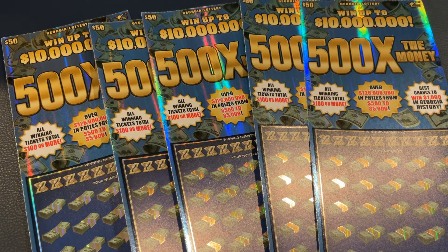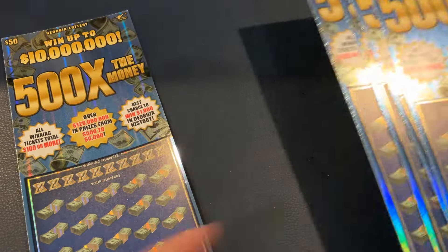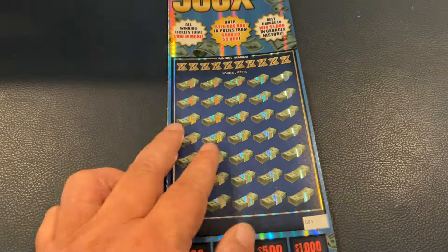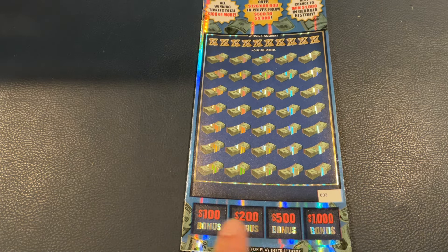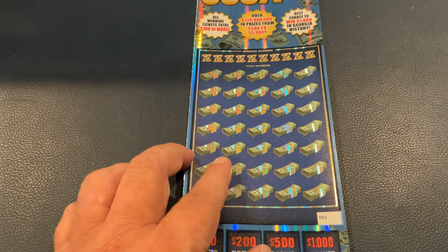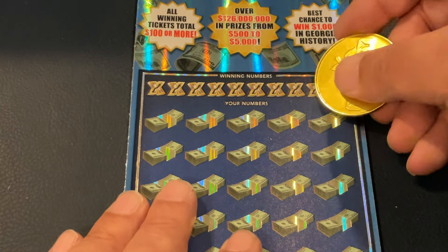Welcome to Mookie Scratchers. We are closing out our one year anniversary on YouTube week with a big session today. We've got five in a row of the $50 500 times the money. If you've followed the channel for the last year, I've yet to get my first claimer — I'd love to do it on one of these tickets today. Let's start out with ticket number three, a match the number game with bonuses at the bottom and a multiplier up to 500x.